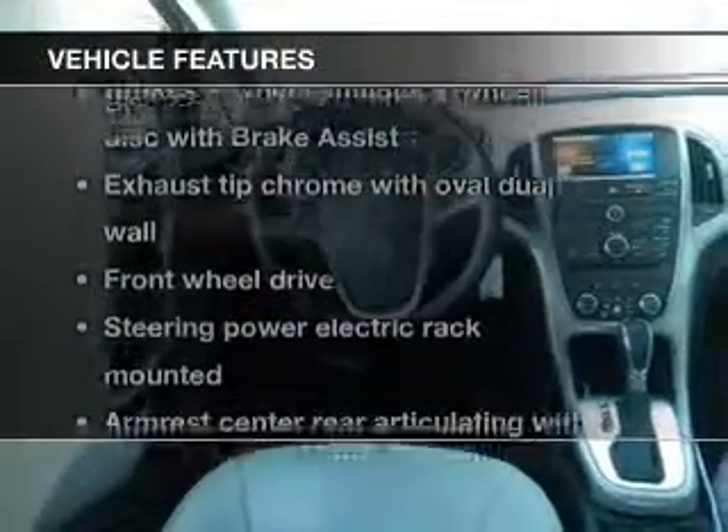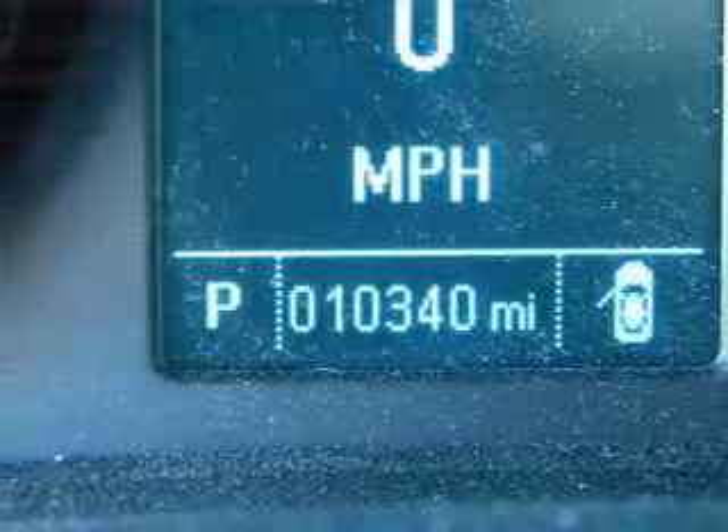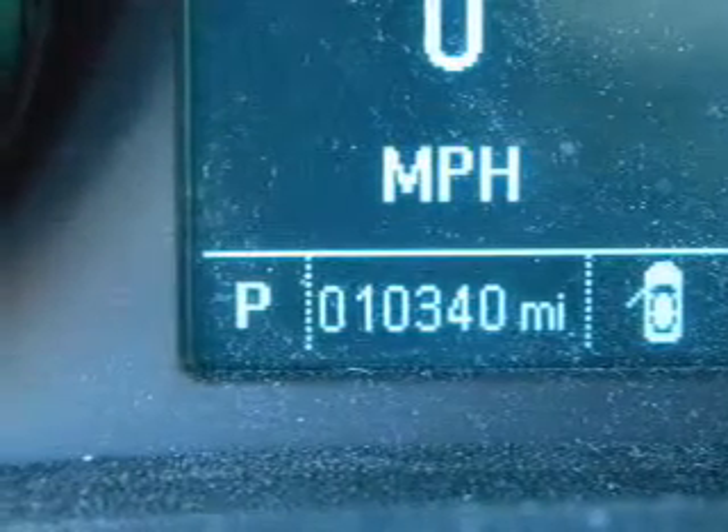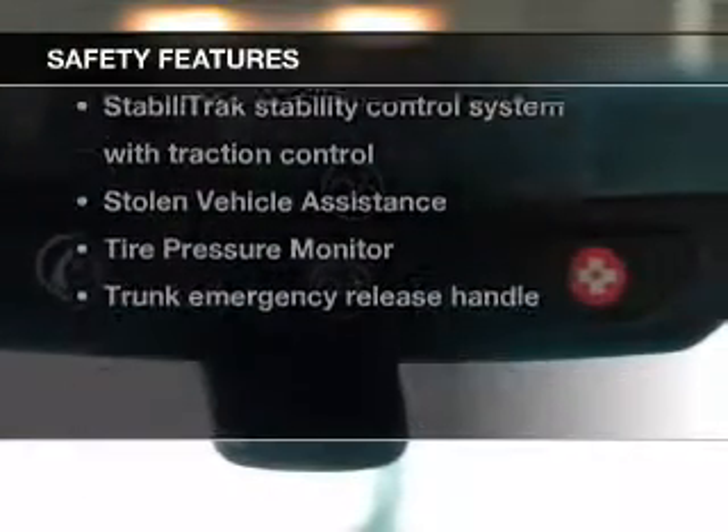With these notable features you won't want to miss out on the opportunity to own this amazing ride: keyless entry, cruise control, and an alarm system. If safety is a high priority, rest assured knowing that these top safety components are included.